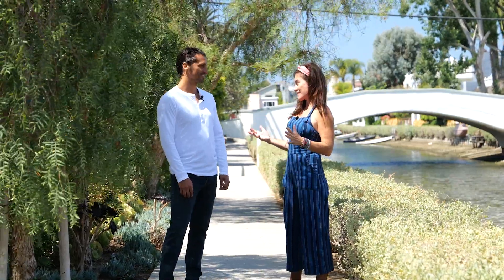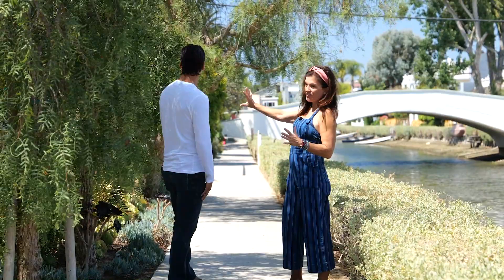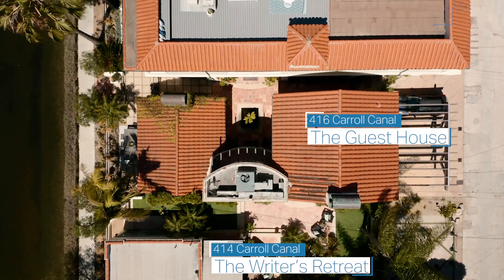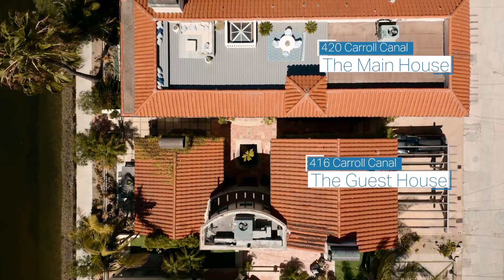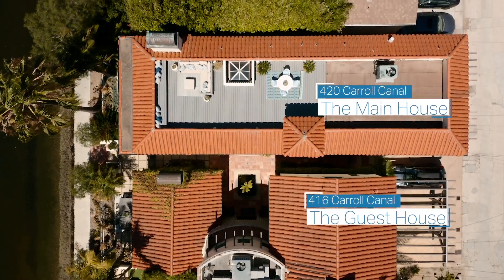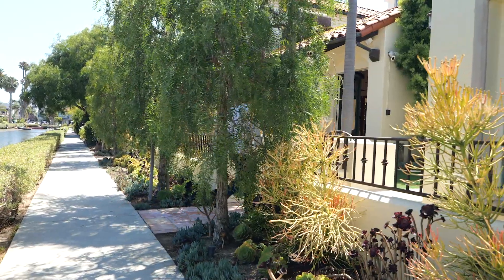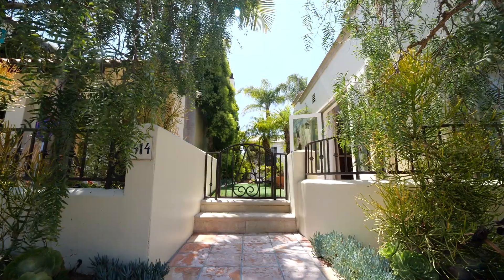It starts here — I call this the writer's studio, but it could be your creative studio. Then you've got another house here and the largest house at the end. It's all just one big compound. It's fantastic. Let's go look at it.